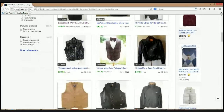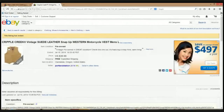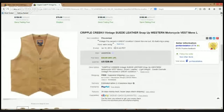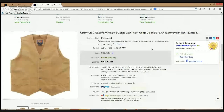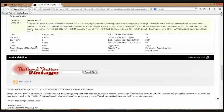The last item is a Cripple Creek vintage suede leather snap-up Western motorcycle vest in men's large — a brand I'm unfamiliar with. I'm writing this down to do more research. It almost looks like a Territory Ahead vest. The seller ran a 50% off sale to get it out the door — listed at $39.99. The seller provided four measurements which is really cool and will definitely help the item sell.